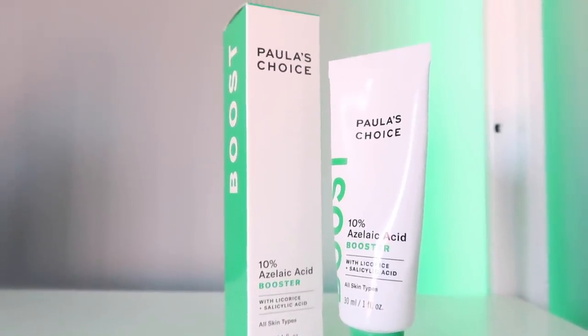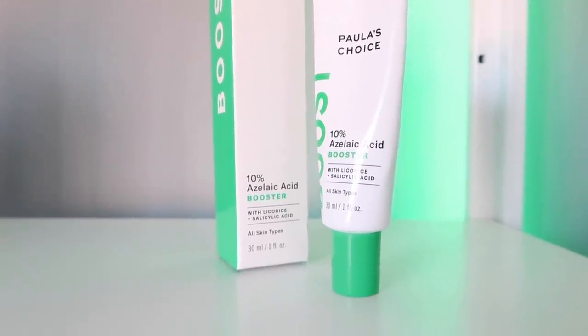Next up is Paula's Choice Azelaic Acid. I've only been using this product for just over a month, but within that short time frame it's made the biggest difference to my skin of any product I've used throughout 2019. I have very mild rosacea, and Azelaic Acid came highly recommended — it was the one ingredient that kept popping up everywhere. It has not only toned down the redness on my cheeks, but also helped a dark spot get lighter and controlled breakouts on my face. My redness was getting to the point where I thought I'd have to wear makeup all the time to cover it up, but Azelaic Acid has really come to my rescue and pretty much saved my face.